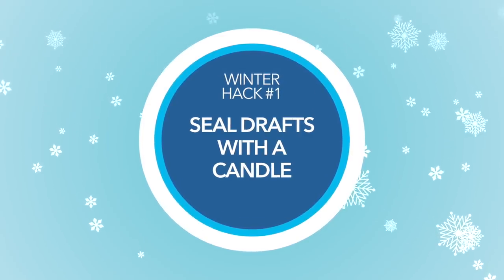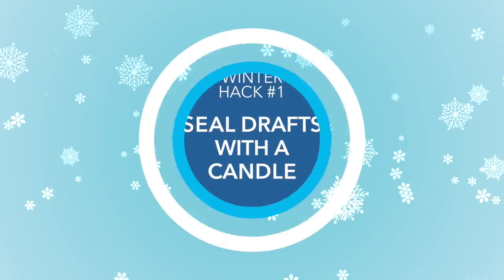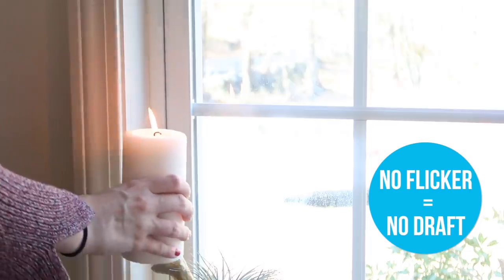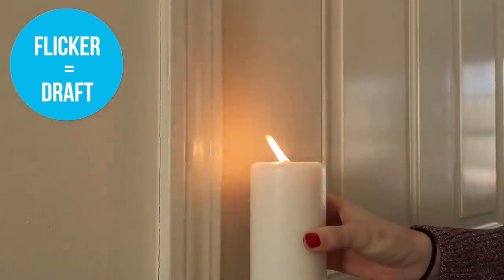Now the first thing that you should do when the cold weather comes around is seal up any drafts in your house. It's going to keep the cold out and the warmth in. Using a candle, you can walk around the perimeter of your house on a day that has some good wind in the air, and you can easily find any drafty spots whenever the candle flickers.